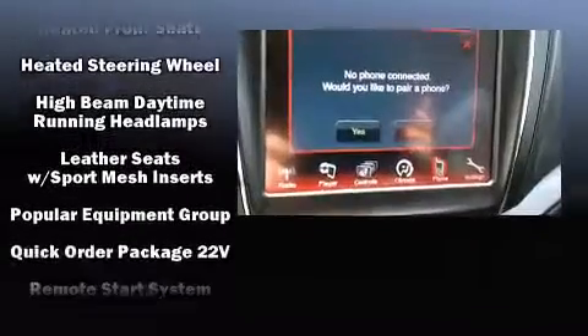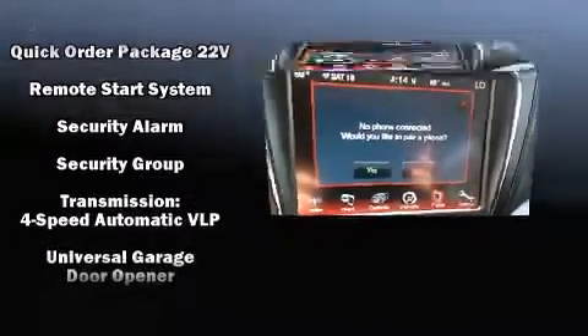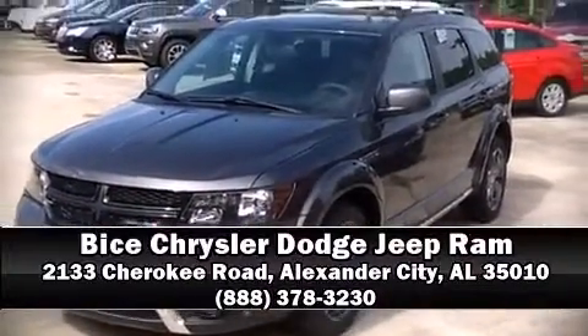Brake Assist technology provides extra pressure when applying the brakes. Our experienced sales staff is eager to share its knowledge and enthusiasm with you. Stop by our dealership or give us a call for more information.